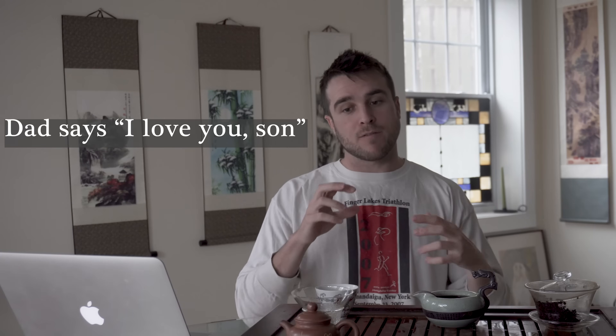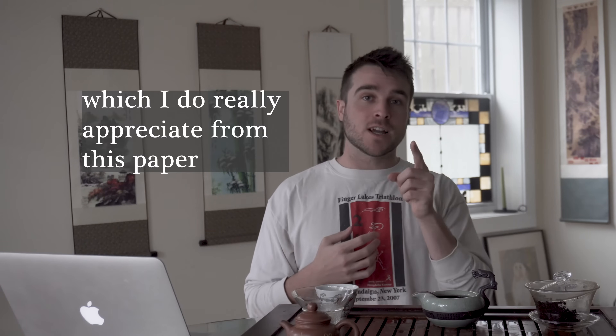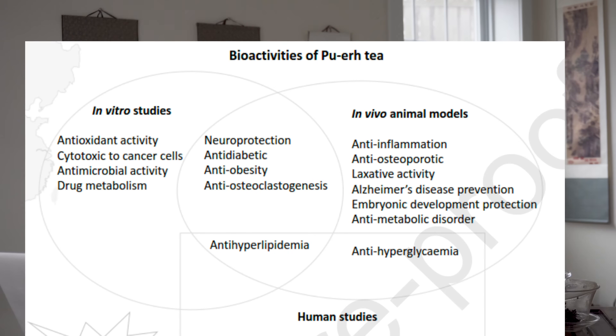They cover anti-oxidative effects, anti-hyperglycemic (blood sugar lowering), anti-hyperlipidemia (blood fat and cholesterol lowering), neuro-protection (effects of Pu-erh chemical constituents in the brain), Alzheimer's disease prevention, anti-diabetic, and antibacterial. They list all these different ways that Pu-erh has been found through various studies to be bioactive and affect health. What I really appreciate from this paper is that at the very end, they produce a beautiful figure — extremely simple in an information presentation perspective.